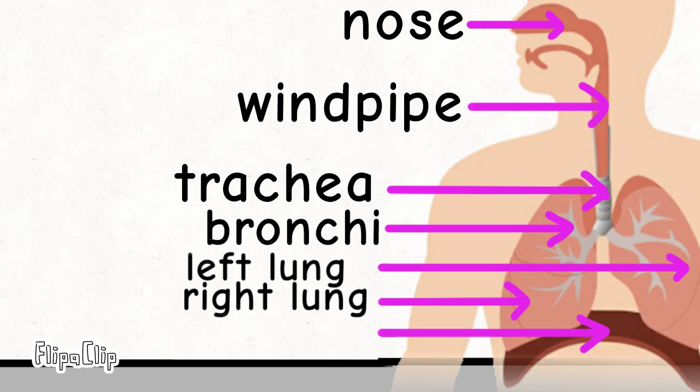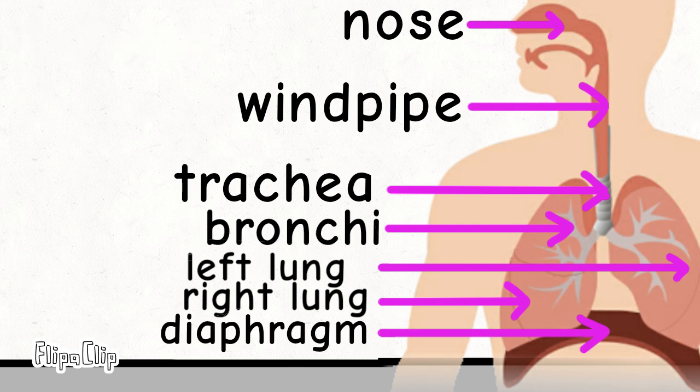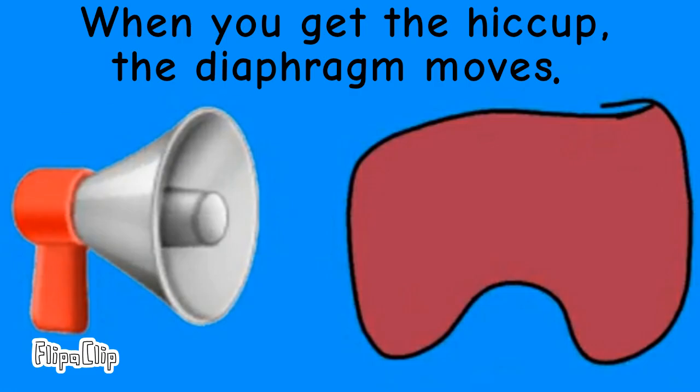Now there is only one remaining. We will put this word — that's the only word remaining. We shall put it here because there is a blank there. And we call that the diaphragm. When you get the hiccup, the diaphragm moves.